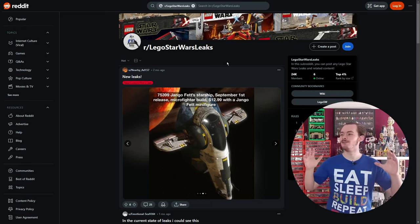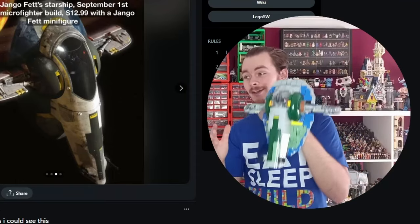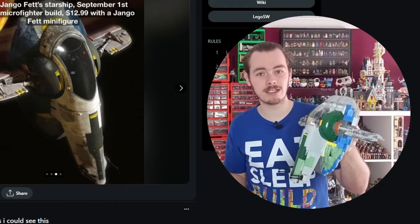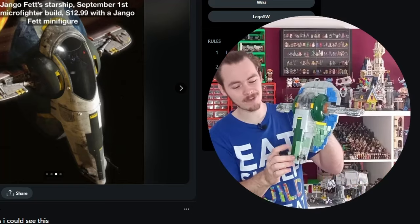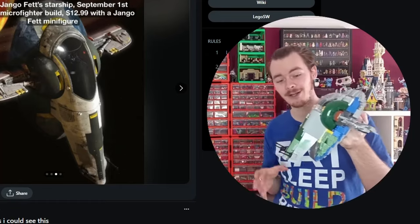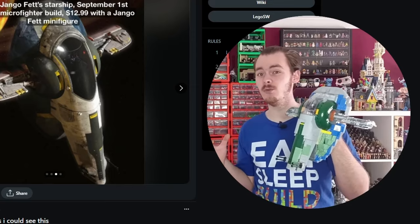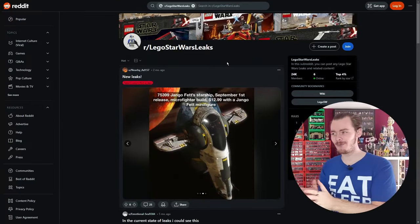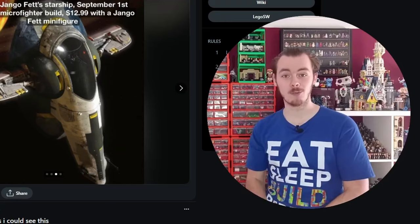The next ship is one that so many people have been waiting for. I still have my 20th anniversary Boba Fett Starship which I recolored to be Jango's Slave 1. Boba Fett's Starship was only ever referred to as Slave 1 in the Expanded Universe comics; Jango's the only one who actually called it Slave 1. That's why Lego put 'Starship' on the box rather than Slave 1. But this fake rumor was meant to be a microfighter build with a Jango Fett.